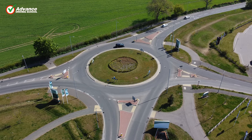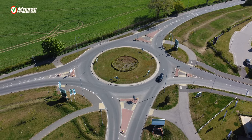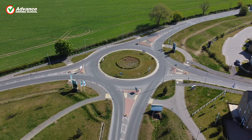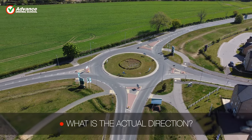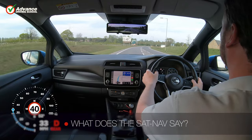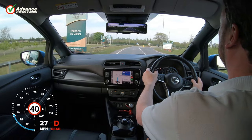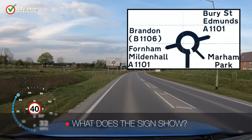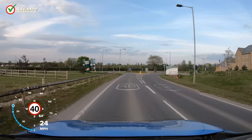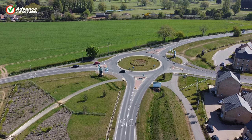Imagine that you need to take the second exit at this roundabout — how would you treat it? We normally have three pieces of information to consider when deciding how to cross a roundabout. We can see the actual direction of the road as seen from above. The sat-nav will tell us the number of the exit. Finally, there is a traffic sign for the roundabout. Which would you trust? We'll look at each of these options in turn before deciding which option is safest.